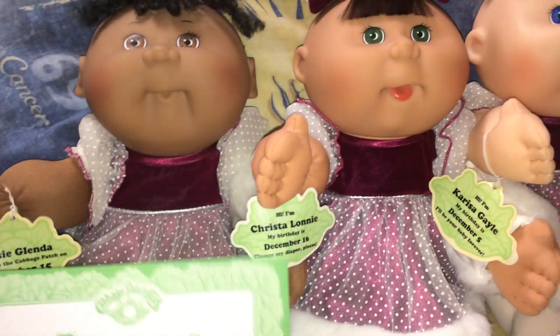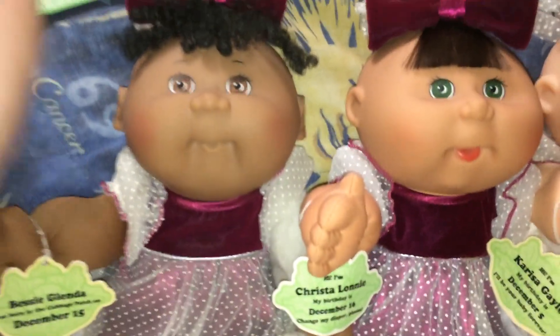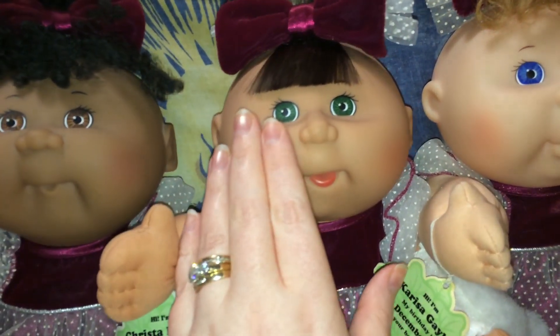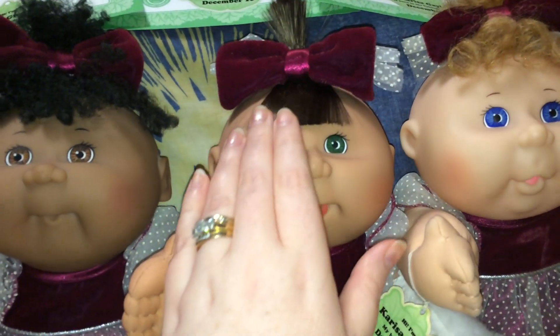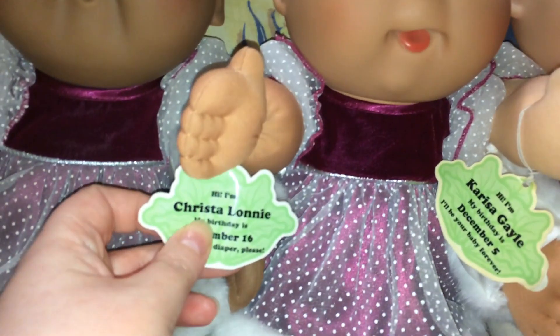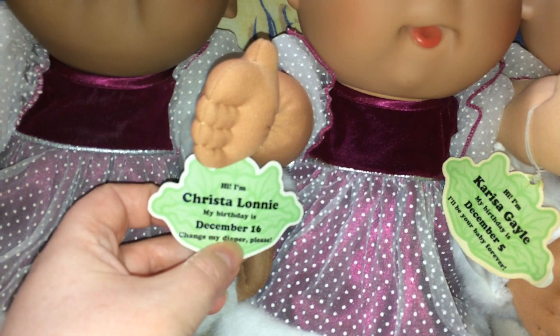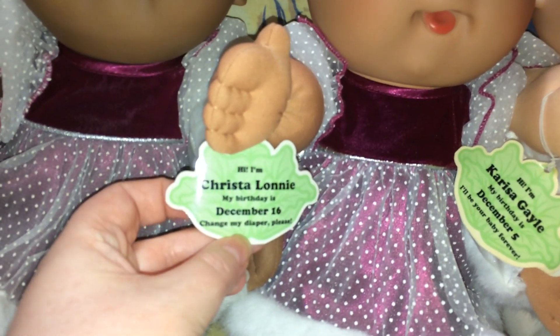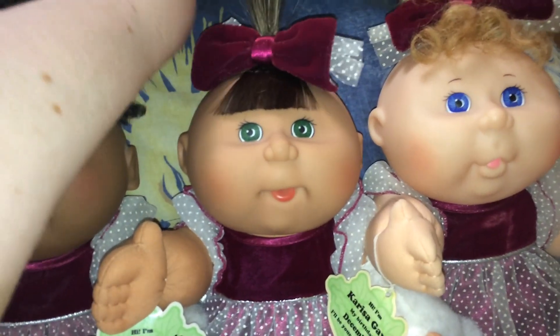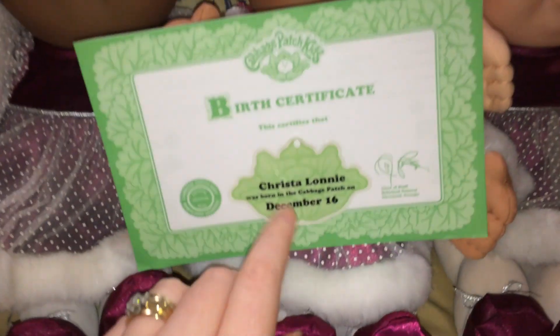This would be the Hispanic version — she has green eyes and straight brown hair, very pretty. I like that her little tongue is sticking out. Her name is Crystal Lonnie, born December 16th, and she says 'Change my diaper please.' That's really cute, and she has her birth certificate right here.